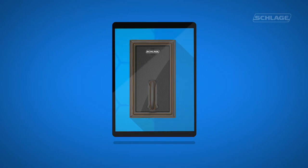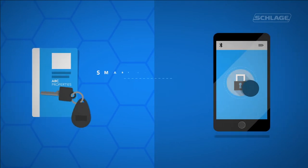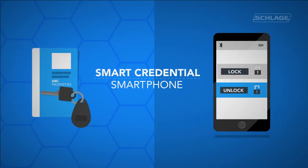Our keyless electronic lock also makes properties more modern and attractive by giving residents the convenience of unlocking their door simply with a smart credential or smartphone.